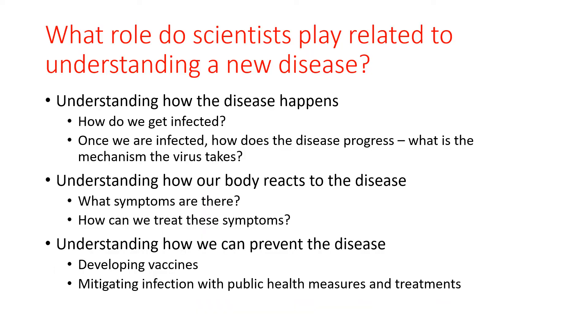Scientists around the world have been involved in performing research to understand many aspects of COVID-19. They research how the disease happens, how we can get infected, and once we are infected, how does the disease progress. They also research how our body reacts to the infection and the disease, what symptoms are there, and how can we treat these symptoms effectively. In addition, scientists are investigating how we can prevent the disease and if a vaccine can be effective at preventing infection or reducing the severity of an infection. Doctors and epidemiologists have investigated different ways to mitigate infections by implementing various public health measures and treatments.